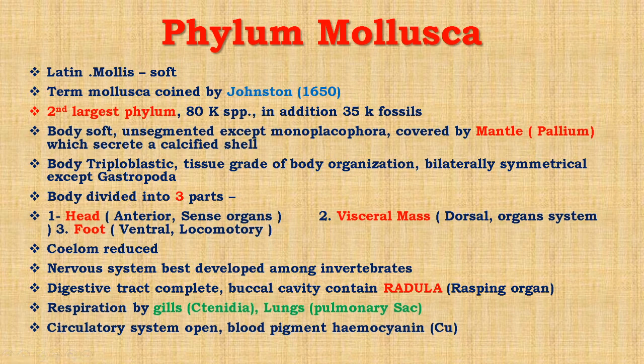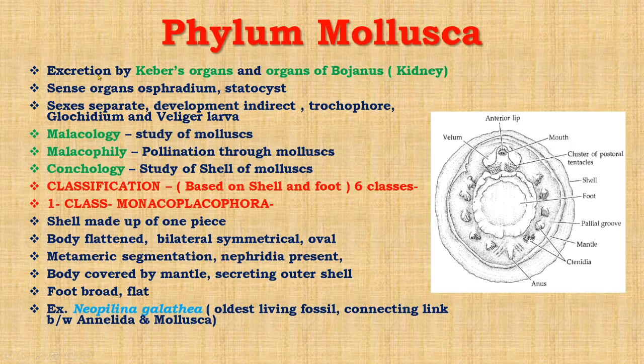The radula consists of teeth. Respiration in mollusks occurs through gills, also known as ctenidia, and lungs also known as pulmonary sac. The circulatory system is of open type and the blood pigment is hemocyanin, that is a copper-containing pigment. Excretion occurs by Keber's organ and the organ of Bojanus, also known as the kidney.